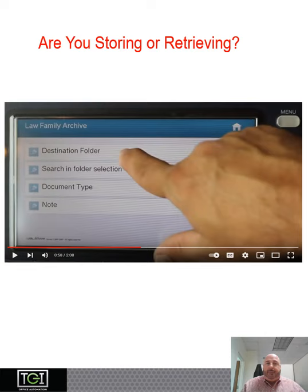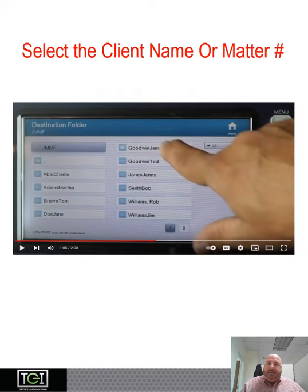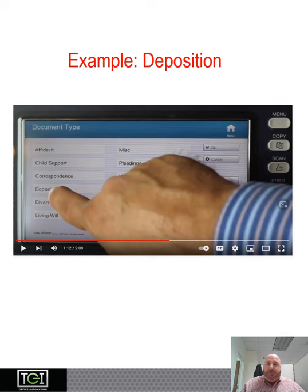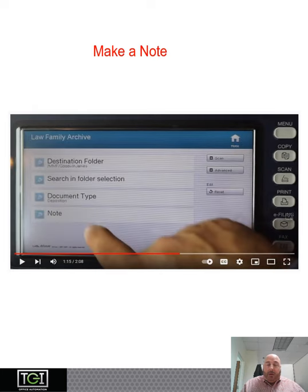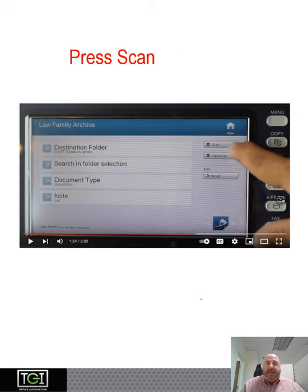Law family archive. Are you storing or retrieving? We're going to be storing, so we select a destination folder. Select the attorney. Select the client name, or if you have it set up as a matter, you select your matter number. Select the document type. This is a deposition. Make a quick note — it happens to be about a car accident. Press scan.